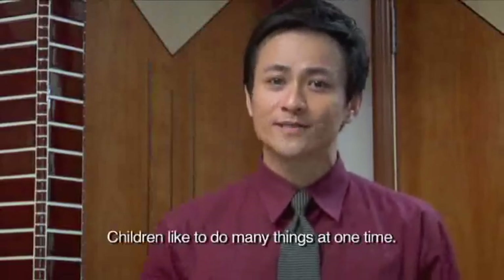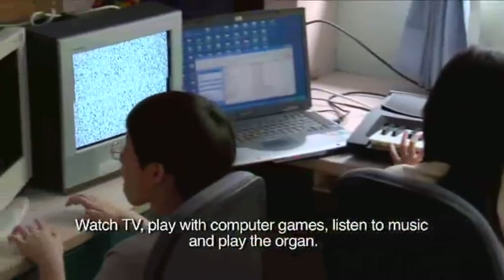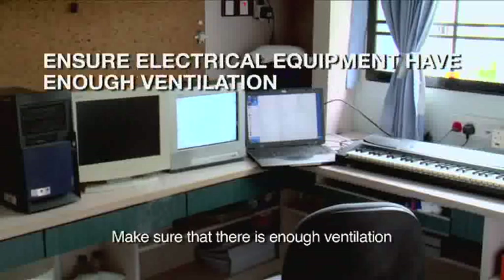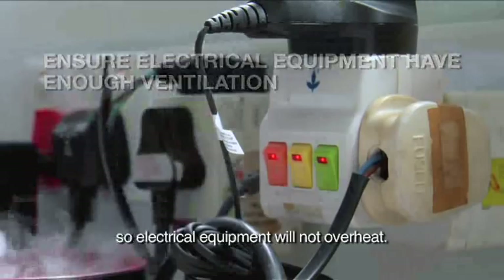Children are doing many things at one time — watch TV, play computer games, listen to music and play the organ. Make sure that there is enough ventilation so electrical equipment will not overheat.